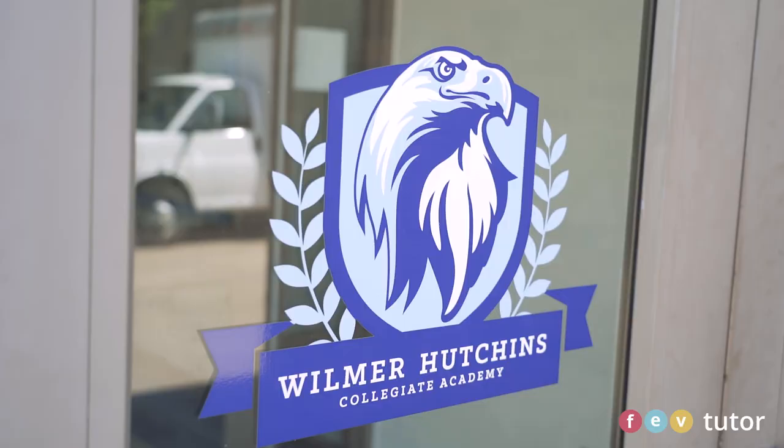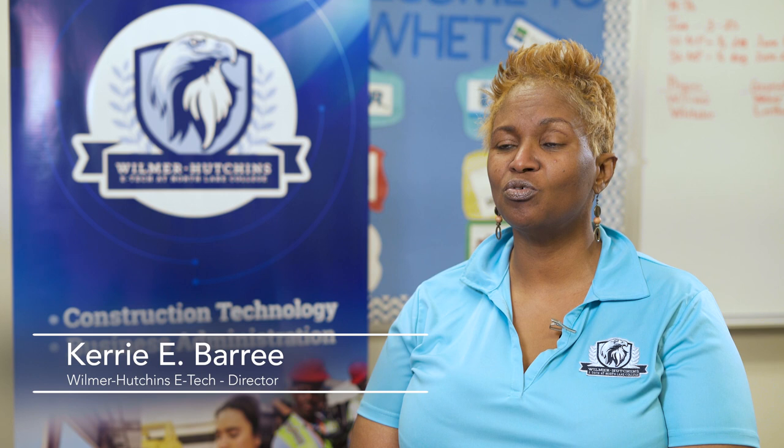Our students often come in with great math deficiencies, so we're playing catch-up while trying to teach the standards that are on level for ninth grade algebra one.